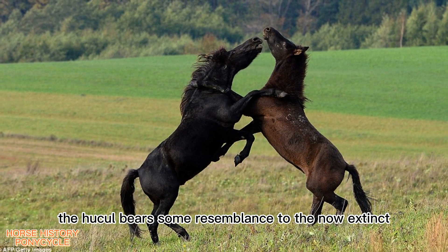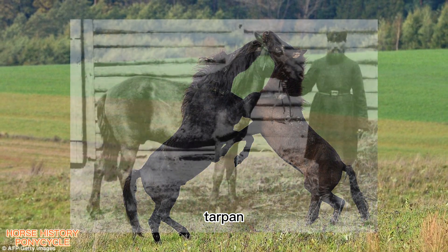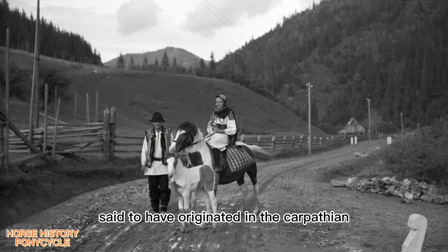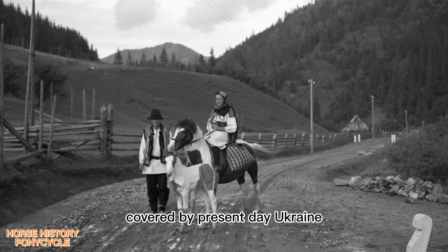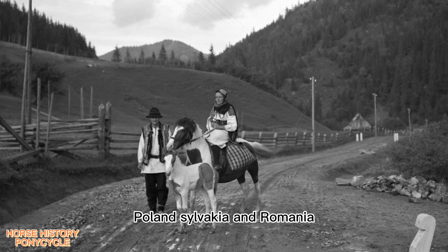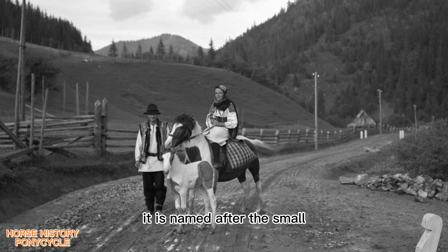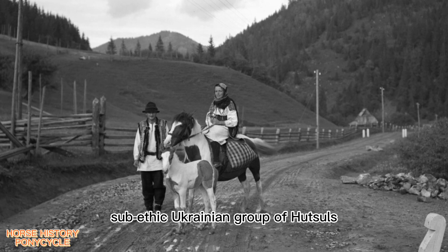The Huckel bears some resemblance to the now-extinct tarpan. The Huckel horse is said to have originated in the Carpathian mountain range of Eastern Europe, covered by present-day Ukraine, Poland, Slovakia, and Romania. It is named after the small sub-ethnic Ukrainian group of Hutzels.